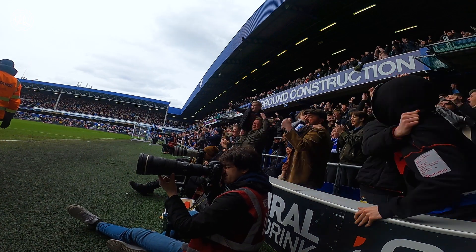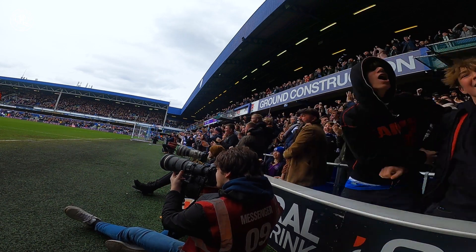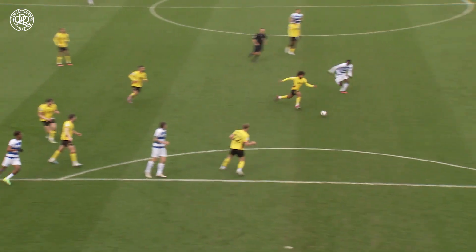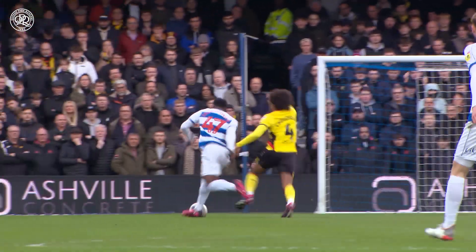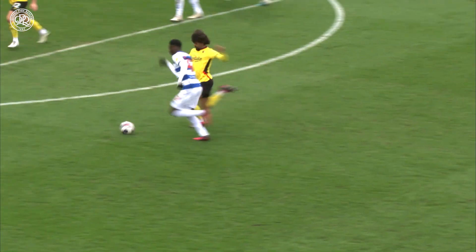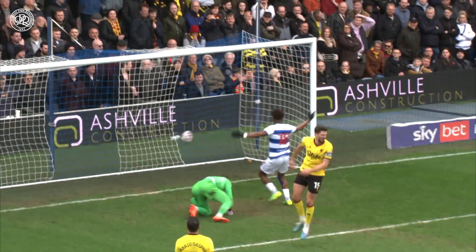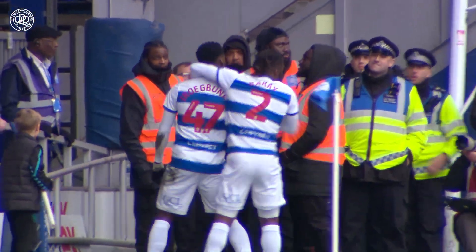Loftus Road rises to Tim Iroegbunam — his second Rangers goal, goals in consecutive home games for Tim Iroegbunam. That's a great finish, and he pretty much does it all by himself. Picks it up in the middle of the park, tries to play a striker, Watford get a tackle in but it breaks back to him — from then on it's all about Iroegbunam.